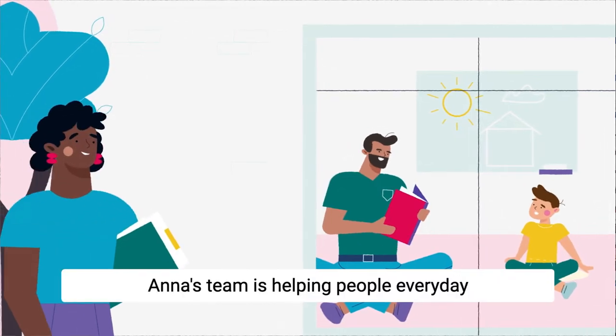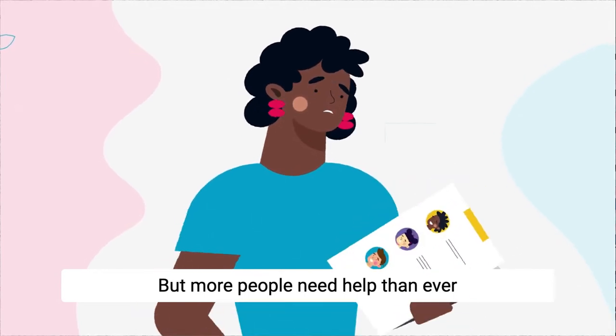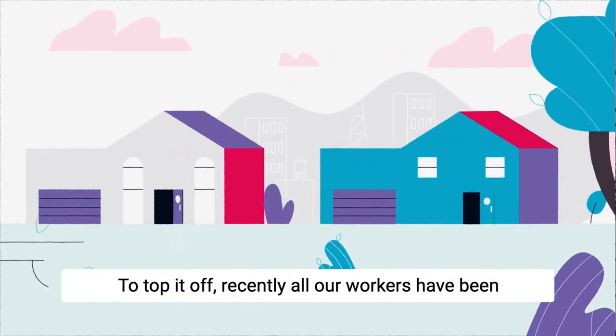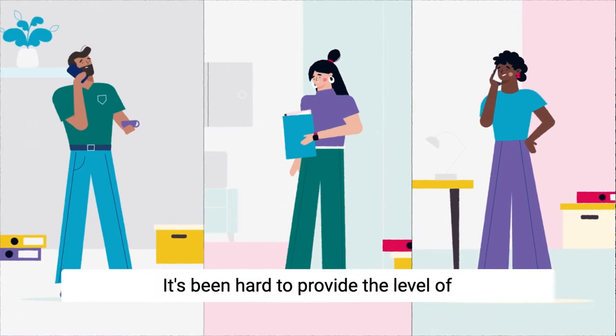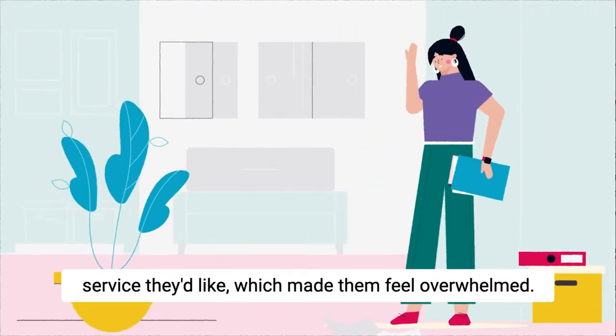Anna's team is helping people every day and doing a great job. But more people need help than ever before, and Anna's budget keeps being squeezed. To top it off, recently all our workers had been forced to work from home. Despite everyone's best intentions, it's been hard to provide the level of service they'd like, which made them feel overwhelmed.